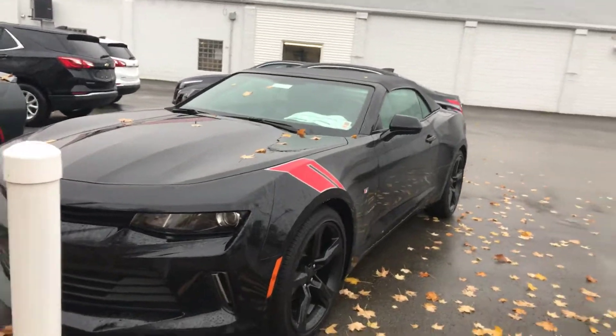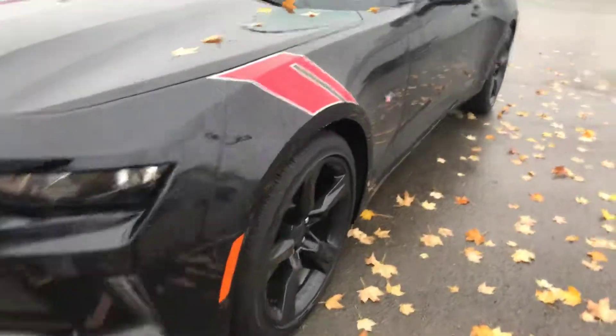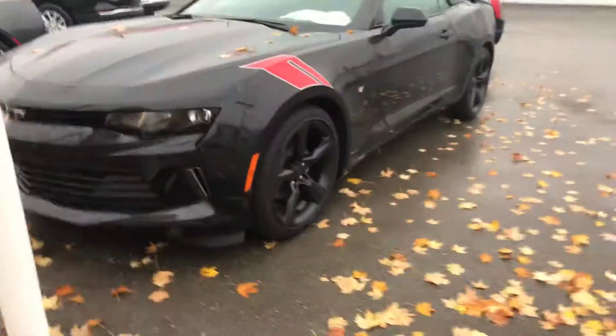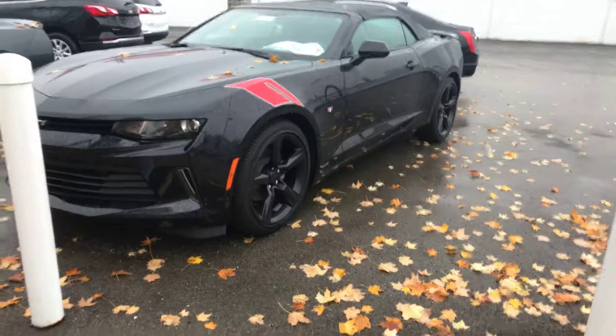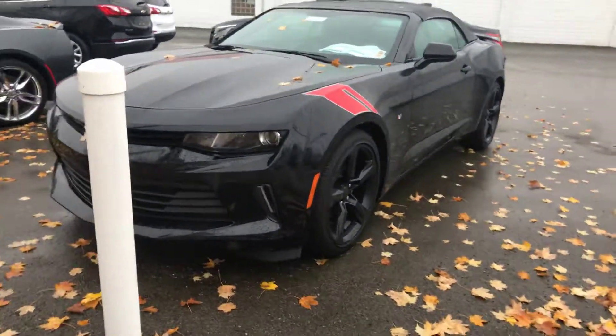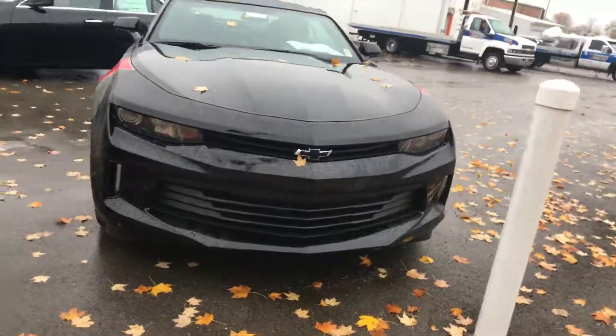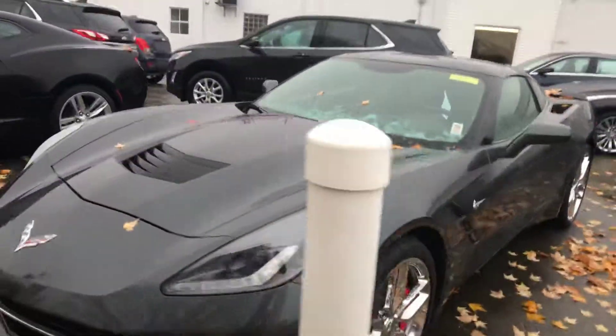Here's one of them. This is a 2LT, mosaic black with red striping. It's got the black rims, convertible top. Very nice, got the bow tie — the black one on there. That's the Corvette.